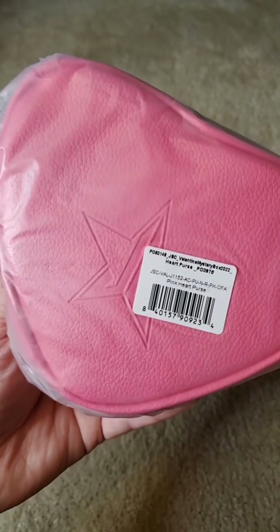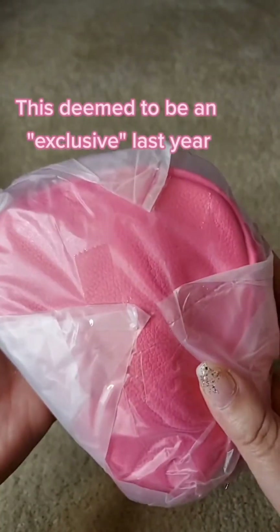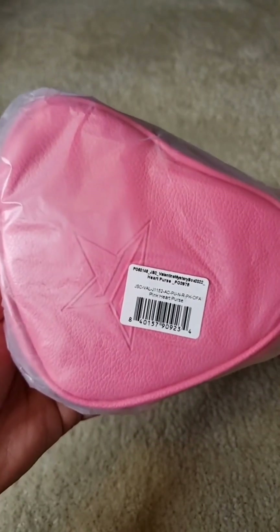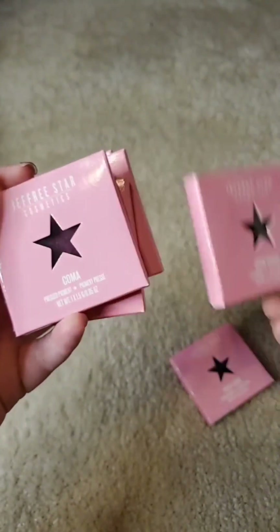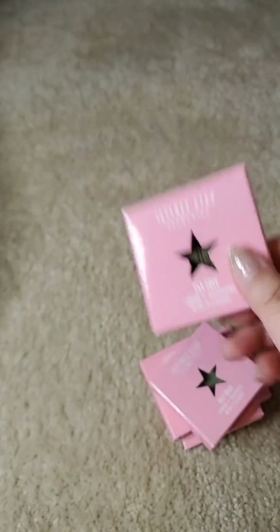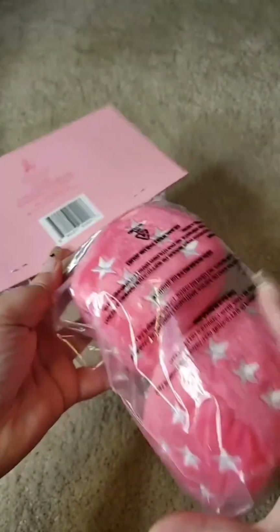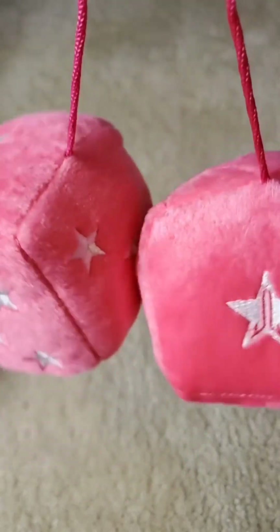First off, this is that cute little bag from last year — I'm not going to unwrap it because I'm planning on selling it, but it is small and cute to have. And of course we have a magnetic palette with all the singles. As I said in my last videos, I am over the singles, Jeffree — stop it. Now this is kind of cool: we got some fuzzy dice for the car. That's actually really neat, super cute.